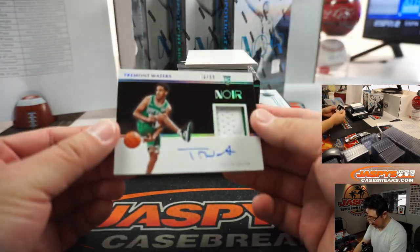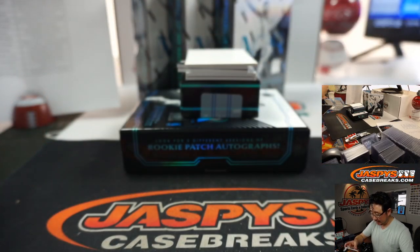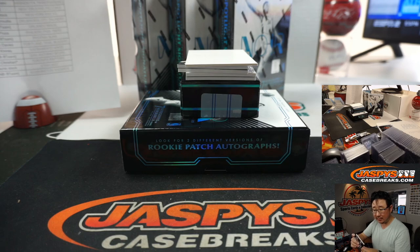86 out of 99 — Tremont Waters jersey and autograph. He's got some good penmanship there. That's for the Celtics — that'll be for Wayne and the C's.